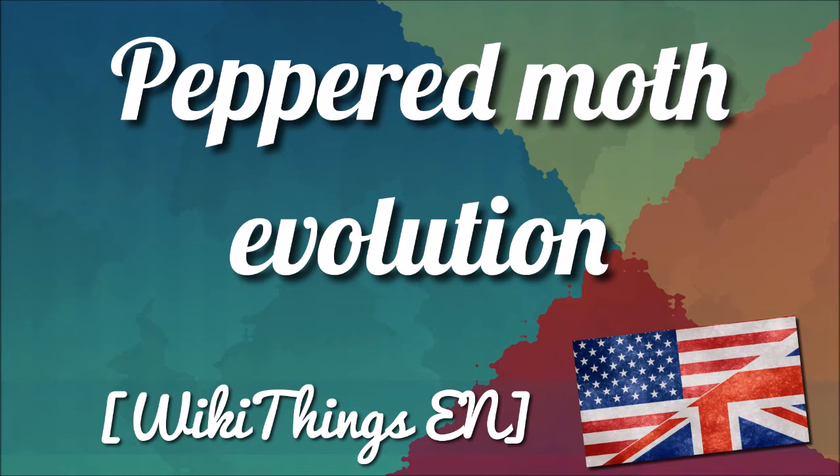During the early decades of the Industrial Revolution in England, the countryside between London and Manchester became blanketed with soot from the new coal-burning factories. Many of the light-bodied lichens died from sulfur dioxide emissions, and the trees became darkened. This led to an increase in bird predation for light-colored moths, as they no longer blended in as well in their polluted ecosystem. Indeed, their bodies now dramatically contrasted with the color of the bark.